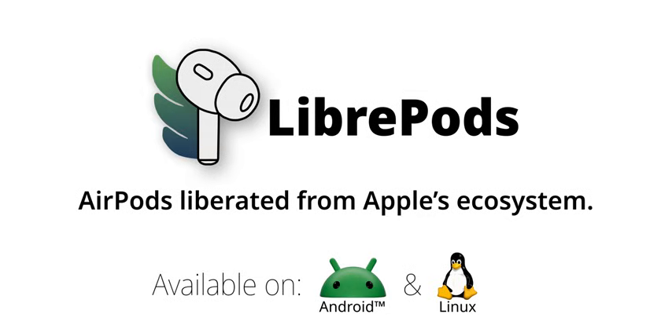What happens when Apple releases new firmware — will all the features still work? Keeping up with Apple's pace can be a challenge. It'll be interesting to see how they adapt. It's like a cat-and-mouse game, but it's exciting to watch the innovation unfold.